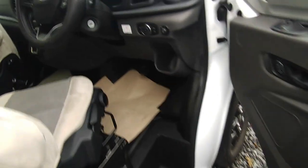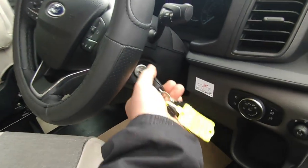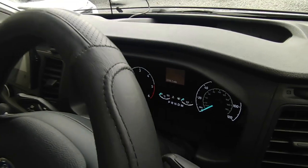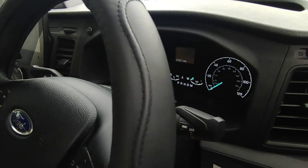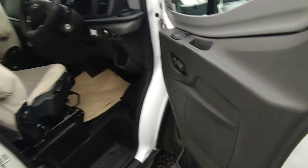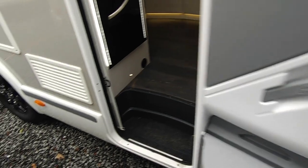Let me just check that mileage — 3,399 miles. So it's slightly less than we said. It's not seen a lot of action.